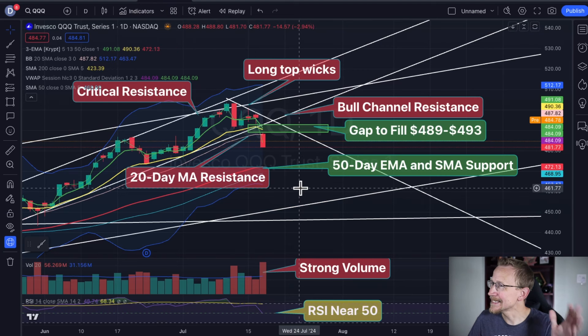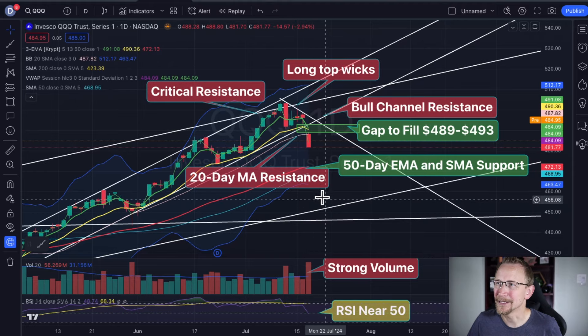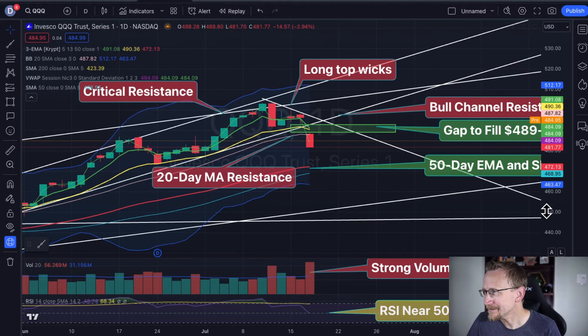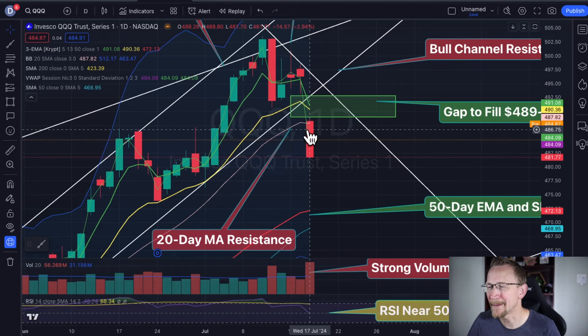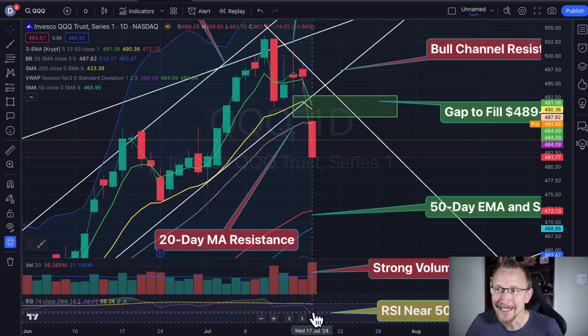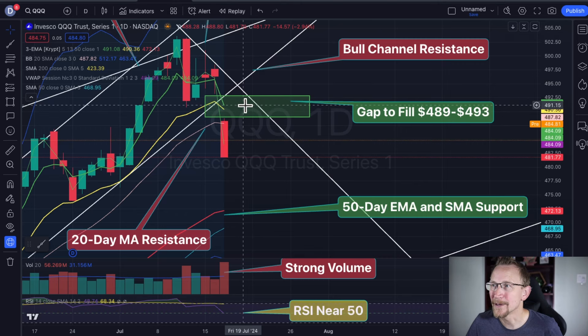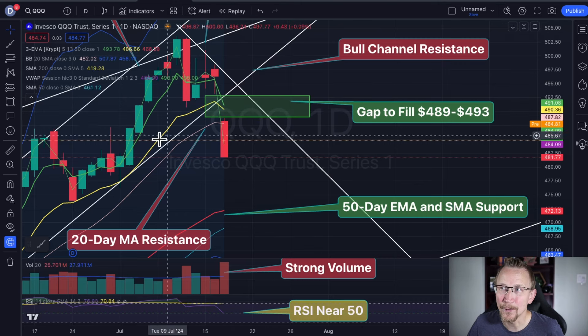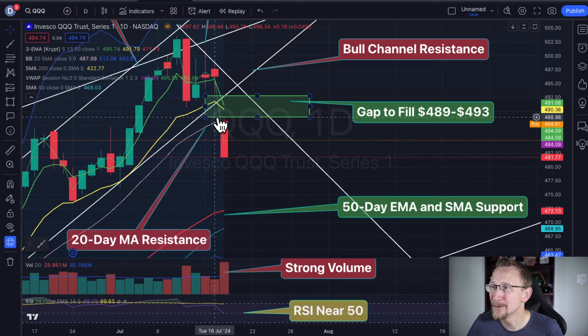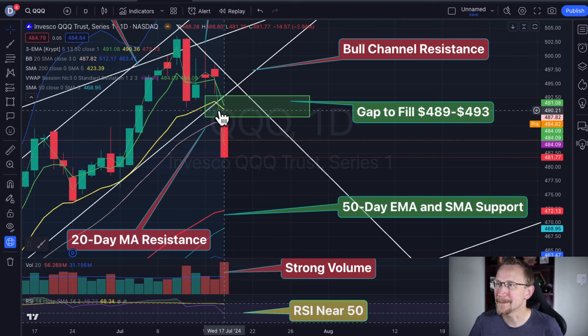I do want to look at the Qs — this is getting to be a mess. I'm going to wipe out all these after this video and start with a clean slate. But I want to look right in here at the middle where we have this big red candle from yesterday. We are near the 50 for the RSI. Are we going to go into bearish territory in the pre-market hours? We're taking that bounce — we do have that gap to fill from 489 to 493. I think this 20-period simple moving average from the Bollinger Bands could have us hit our head off of that right around 487 to 488, so we want to be watchful for that.